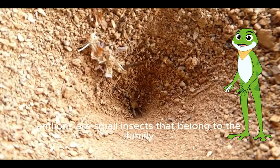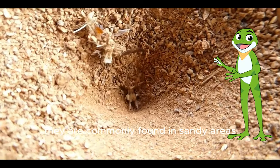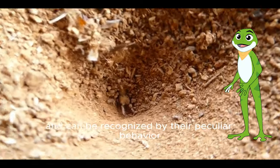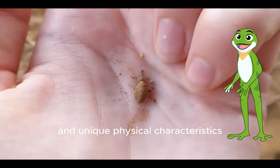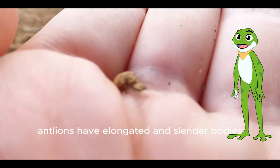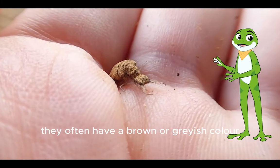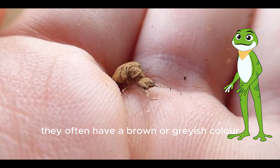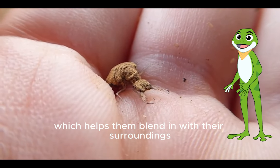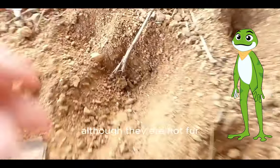Antlions are small insects that belong to the family Myrmeleontidae. They are commonly found in sandy areas and can be recognized by their peculiar behavior and unique physical characteristics. Antlions have elongated and slender bodies with clubbed antennae and large membranous wings. They often have a brown or greenish color which helps them blend in with their surroundings, and their veined wings provide them with the ability to fly, although they are not agile fliers.